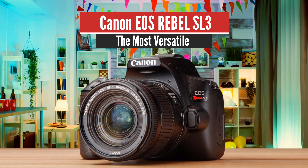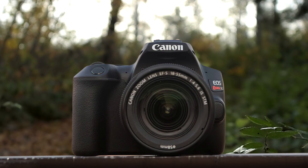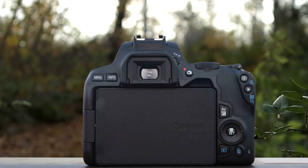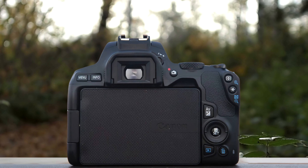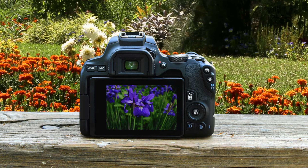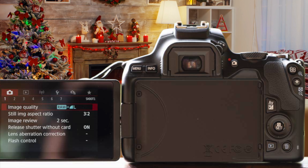Number 3: Canon EOS Rebel SL3 – The Most Versatile. Canon is one of the biggest and oldest camera manufacturers still in the game. The company has delivered some super solid cameras throughout the years, especially in the last few years, where none of its models have been amiss. The company's best entry-level model for this year is the Canon Rebel SL3 — a small and lightweight DSLR with great performance and an interesting set of features that will make it super attractive to anyone, but especially beginners.